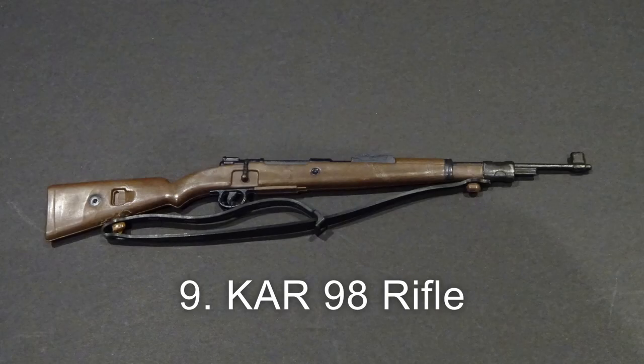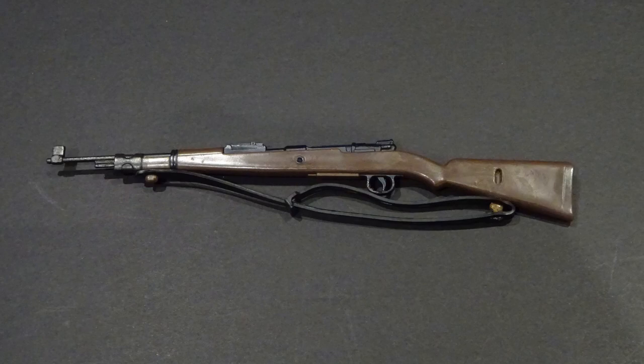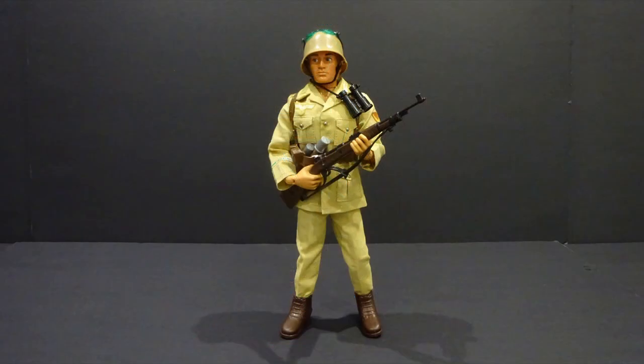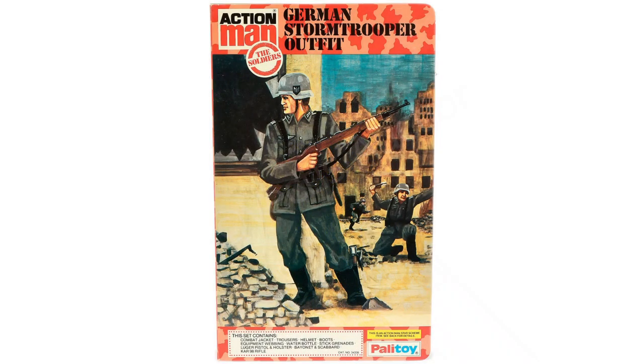Number 9: the Car 98 rifle, featuring a plastic strap. It was included with the Africa Corps Lance Corporal and late-issue German Stormtrooper outfit.